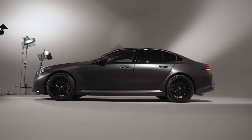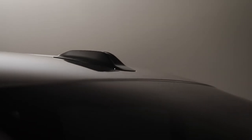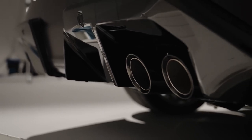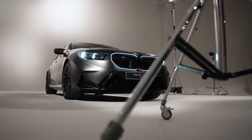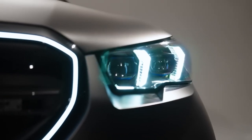The 2025 BMW M5 boasts a stunning design that blends aggressive sportiness with refined elegance. The signature kidney grille is more prominent, flanked by sleek adaptive LED headlights.